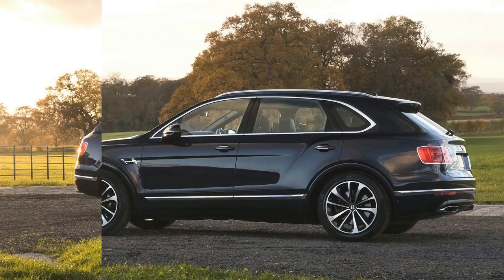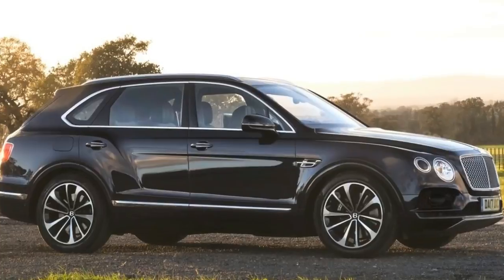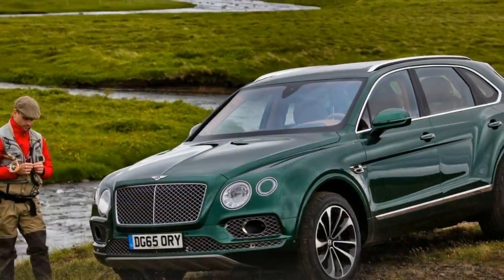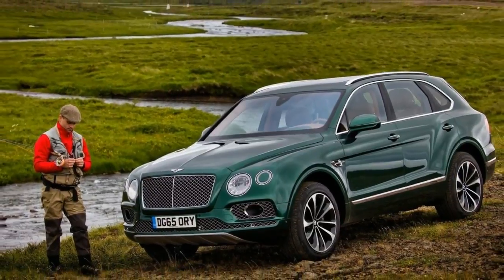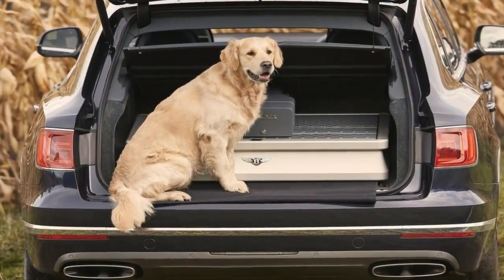First off, Bentley has prominently featured a hunting dog in the promotional photos. Anyone with dogs knows that when they're outside, they're at risk for tracking in dirt and mud. That's not something you'd want in your leather-clad six-figure Bentley, so perhaps Bentley should consider that.